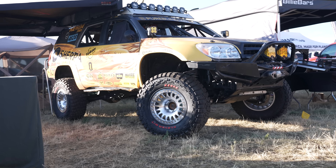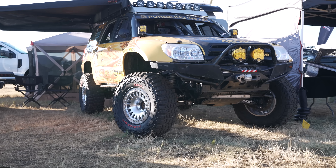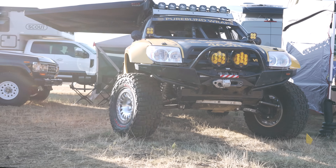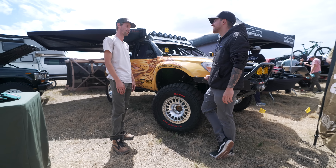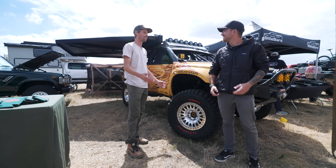Now I'm here with Alex from Sherpa Racks. I've been fanning out about your 4Runner for a while now. I know you race — what races do you guys do with this 4Runner? So we race this thing in Ultra 4, 4600 class. It's the stock class in Ultra 4, but we race it in California, Montana, we've gone down to Oklahoma, we've gone out east — pretty much all over the country.